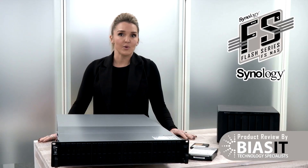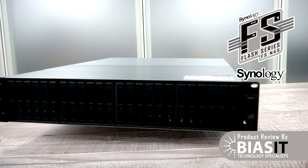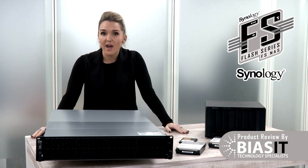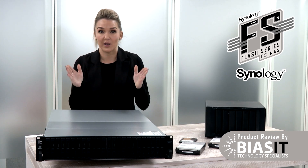Synology uses enterprise-grade engineering. The NAS is built with enough redundancy to survive a nuclear disaster — or at least a particularly angry email. The NAS can handle 195,000 input/output operations per second. That's faster than most supercomputers from last century. Instead of going from zero to 60 in two seconds, your data goes from 'I'm loading' to 'done' in less than a blink.